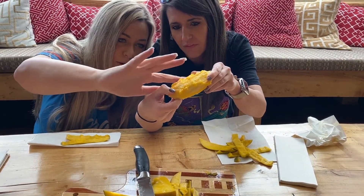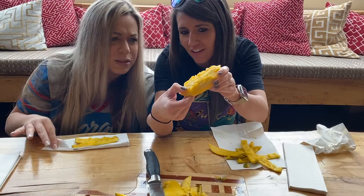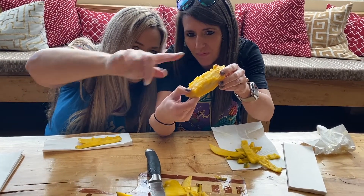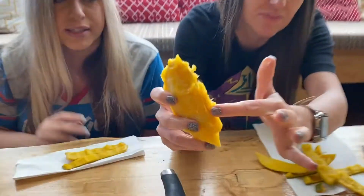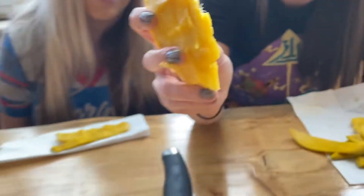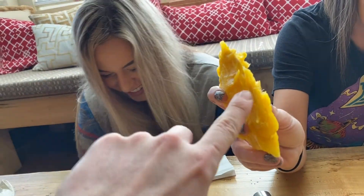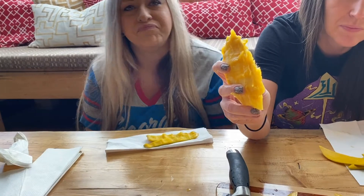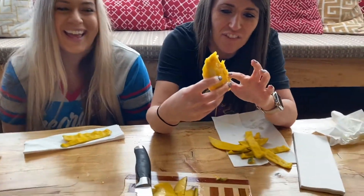They feel a prickly section on the seed and pass it to Andy to feel too. It's prickly. Andy jokes it feels like Sarah slobbered all over it.